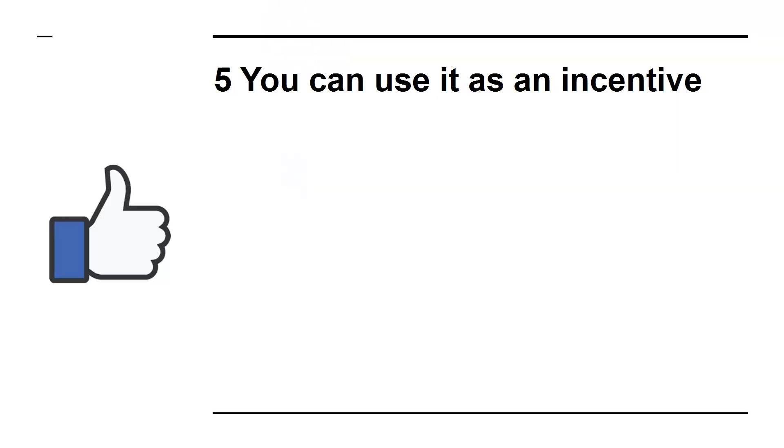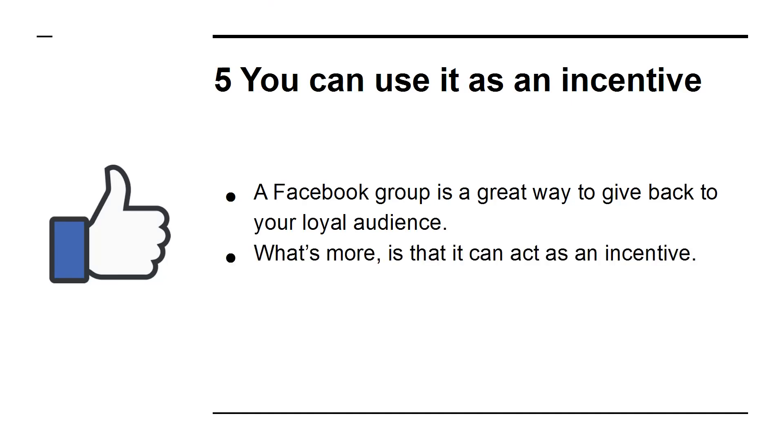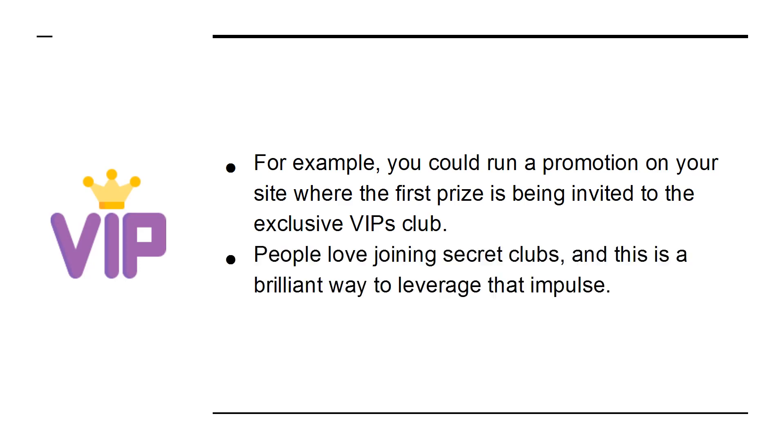5. You can use it as an incentive. A Facebook group is a great way to give back to your loyal audience. What's more, it can act as an incentive. For example, you can run a promotion on your site where the first prize is being invited to the exclusive VIPs club. People love joining secret clubs, and this is a brilliant way to leverage that impulse.